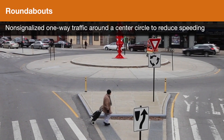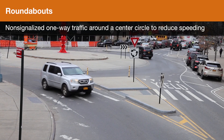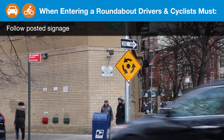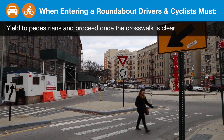Roundabouts are non-signalized, one-way traffic around a center circle to reduce speeding. When entering a roundabout, drivers and cyclists must follow posted signage, yield to pedestrians, and proceed once the crosswalk is clear.